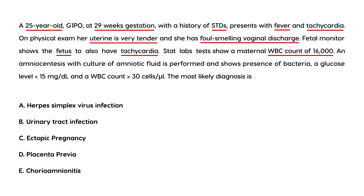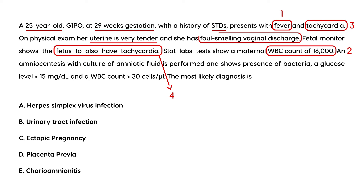You couldn't get a more classic clinical vignette. You've got fever, a WBC count greater than 16,000, maternal tachycardia, fetal increased heart rate, foul-smelling vaginal discharge, and uterine tenderness. Pretty much everything points to chorioamnionitis.